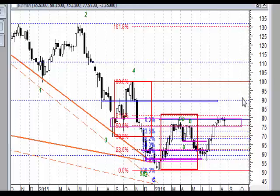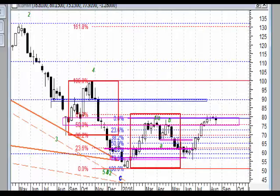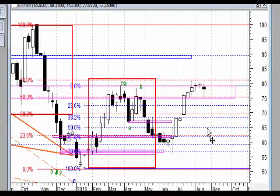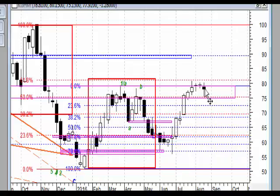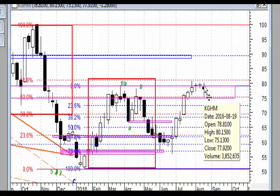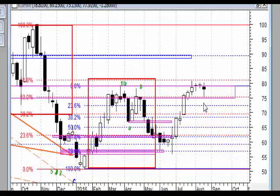Analizę weekendową spółek z indeksu WIG20 tradycyjnie rozpoczynamy od KGHM, który w tym tygodniu wyrysował na wykresie tygodniowym świecę pinbar. Pinbar jest tutaj co prawda z dość wyraźnym górnym cieniem, ale zdecydowanie ponad dwukrotnie dłuższy jest dolny cień. Mamy zatem wyraźnie pinbara testującego dolne ograniczenie strefy oporu.